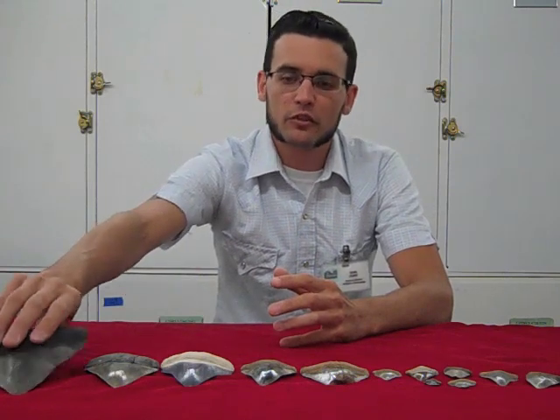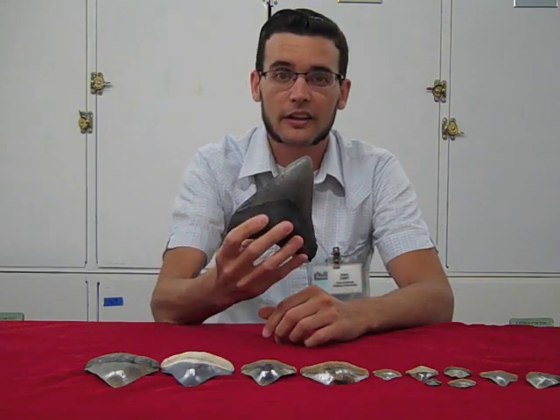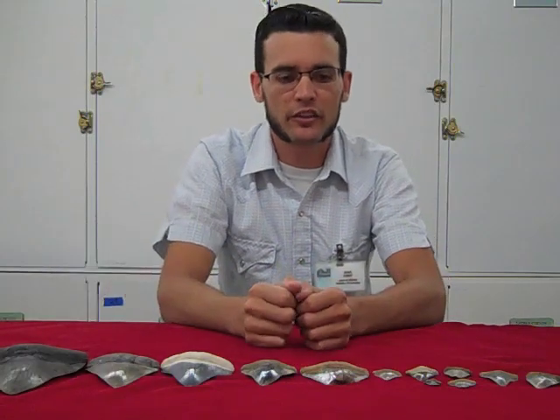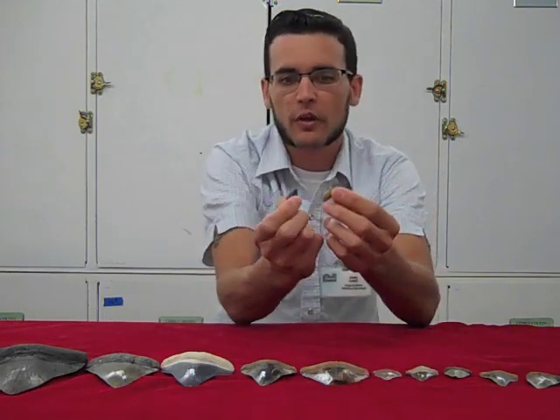The specimens that we collected down in Panama are very interesting because of their small size. For those of you who don't know, megalodon was the largest shark that ever lived. It could have grown up to 60 feet in length. Here you can see the tooth of an adult megalodon just to get an idea of their size. The teeth that we collected from the Gatun Formation in Panama were much smaller, and I'm holding up a few of the smallest teeth here.